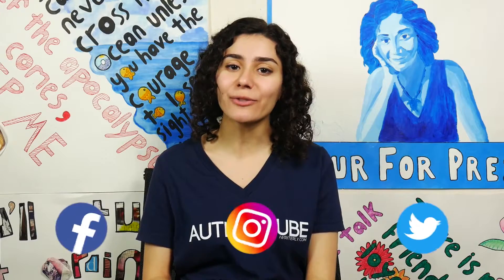Don't forget to follow me on social media for updates and just to see what I'm up to. And remember — Noor for President!